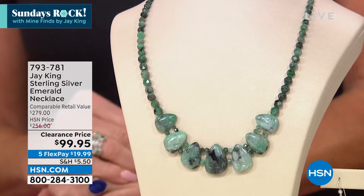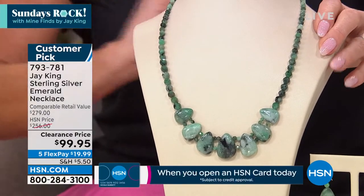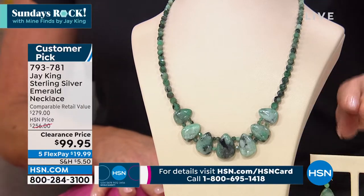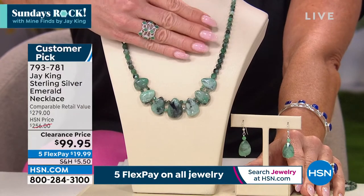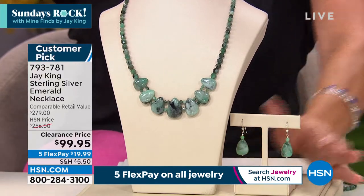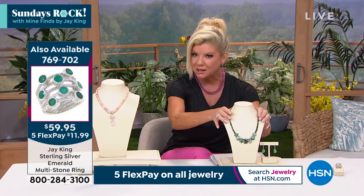We're going to talk about the barrel, and that is an emerald — an emerald we gave you a little sneak peek at the top of the hour — already getting very, very limited just from those of you ordering. We can never do this again. This is 60% off. Our HSN price is $256; it's $99 and 95 cents. Five flex payments. We do have matching drop earrings and a fabulous multi-layered ring — one of our most popular silhouettes, all handmade.